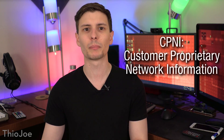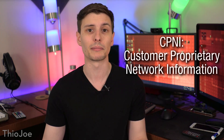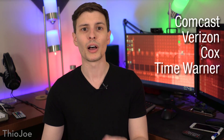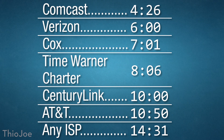Now let's get into the ISP-specific instructions for how to stop them from collecting more data. This data is often called CPNI, or Customer Proprietary Network Information, which is a fancy way of saying information they get from you when you sign up as a customer. The ISPs I'll specifically go through are Comcast Xfinity, Verizon, Cox Communications, Time Warner Spectrum and Charter Spectrum, CenturyLink, and AT&T. If you have another ISP, I'll include general instructions at the end. Links are in the description, and you can skip to timestamps for your particular ISP.